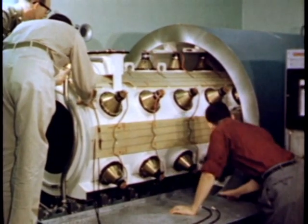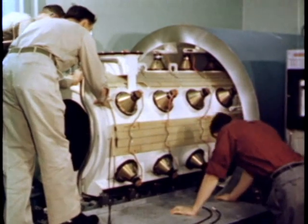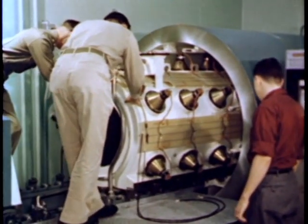Suspended on a track, the entire detector tank can be rolled into its steel shield, which is fabricated from five and one-half inch thick armor pipe and weighs about 12 and a half tons.